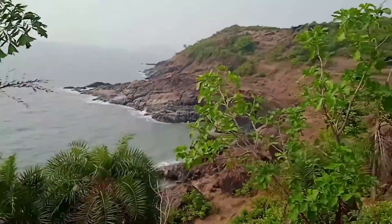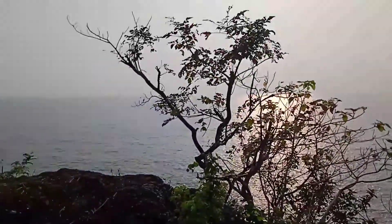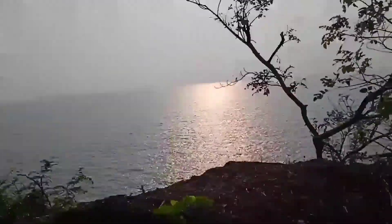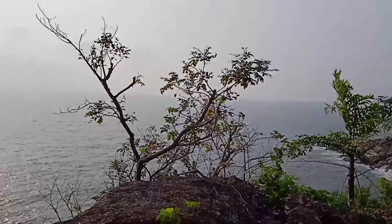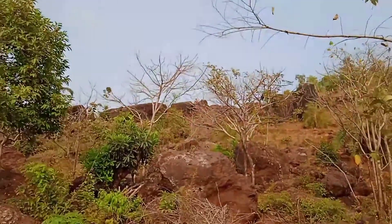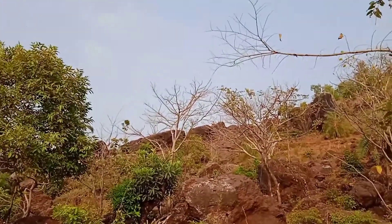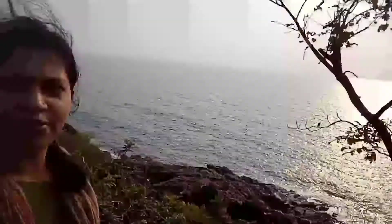Deep down there is a way but I am not going there because it is not easy. I am doing the photo shoot from here itself — look at that beauty, the point of the waves, so awesome. You can see my mom up there — I have come way down from there. Look at that wave — it's very beautiful here, awesome.